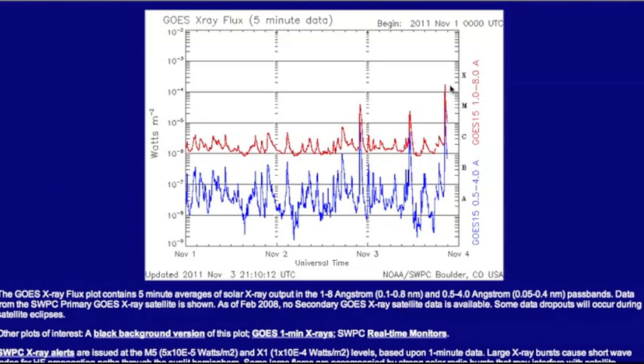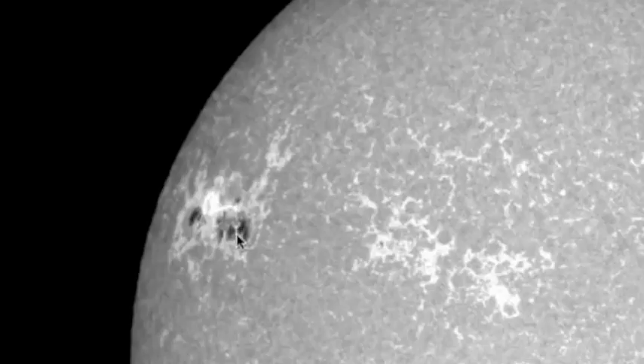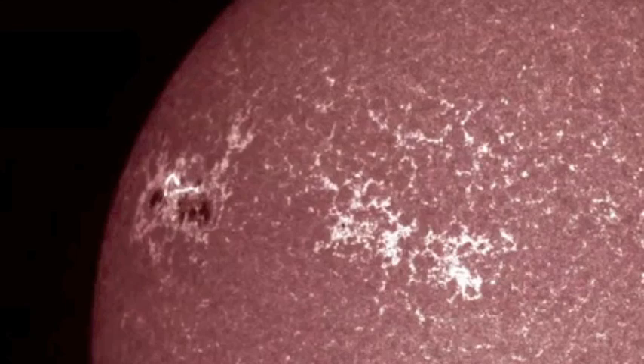It happened at 2027 Universal Time. The STO pictures aren't really up yet, but this is basically some of the interactions between the different parts of this very active and complex solar region right here.